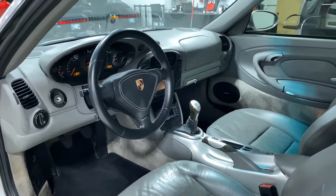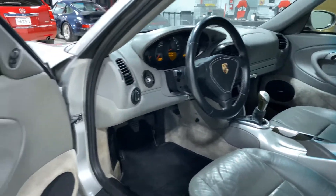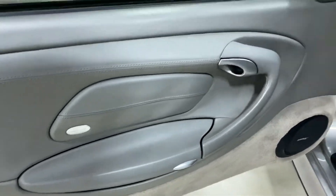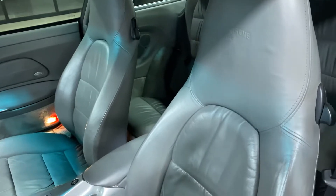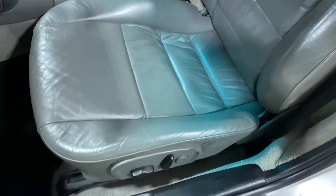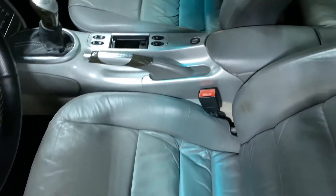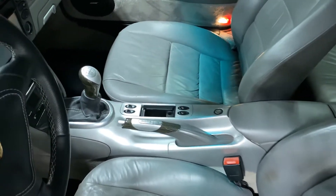The interior of the car has very nice, tasteful modifications — carbon fiber parts and so on. The door looks good, Bose audio, and the seats look good with very minimal wear — no rips or tears or anything like that. Power seat. Armrest looks good.